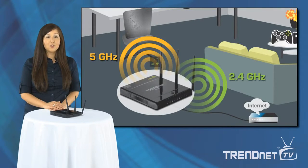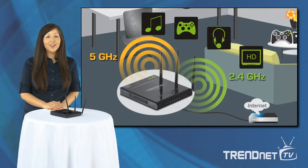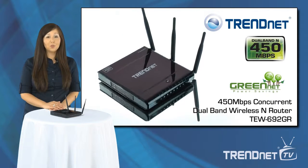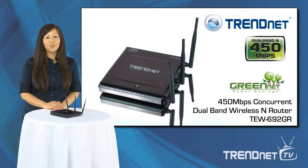WMM quality of service, or QoS, technology prioritizes gaming, internet calls, and video streams. Build the highest performance wireless network with TrendNet's first to market 450 Mbps concurrent dual band wireless N router, model TEW692GR.